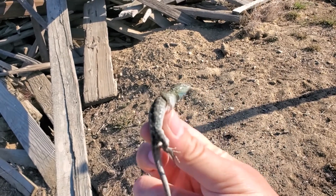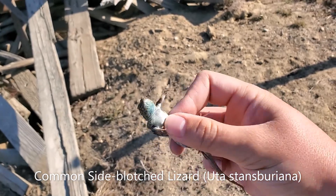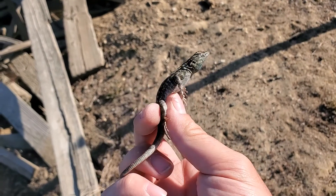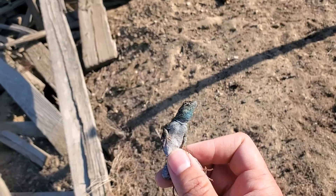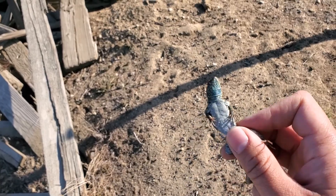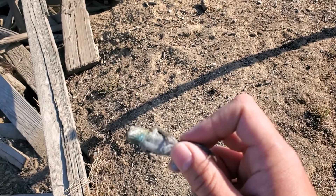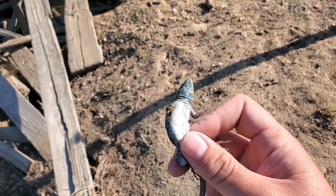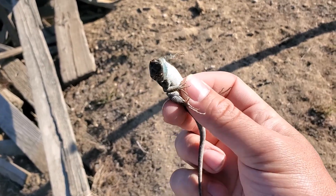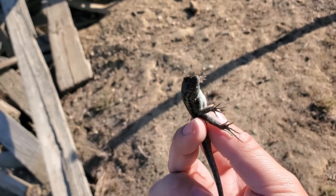I'm here in San Luis Obispo County, and this is a side-blotched lizard. You can see the blue patch on his throat. These guys are famous for the rock-paper-scissors mating strategy. The blue males will guard a single female and will not let the yellow males, which look like females — or sneaker males — get in to breed with the female they're guarding. So blue beats yellow.